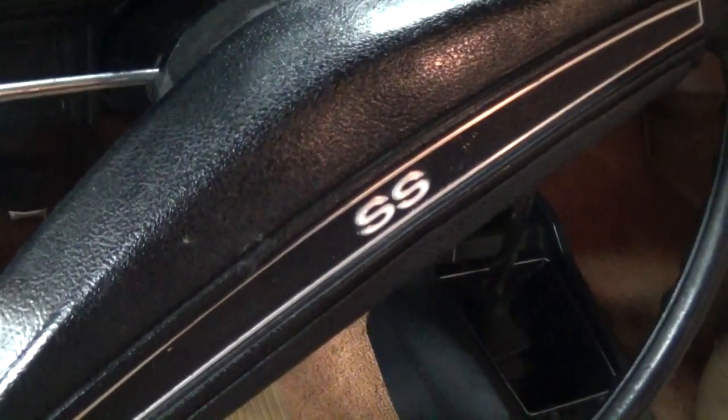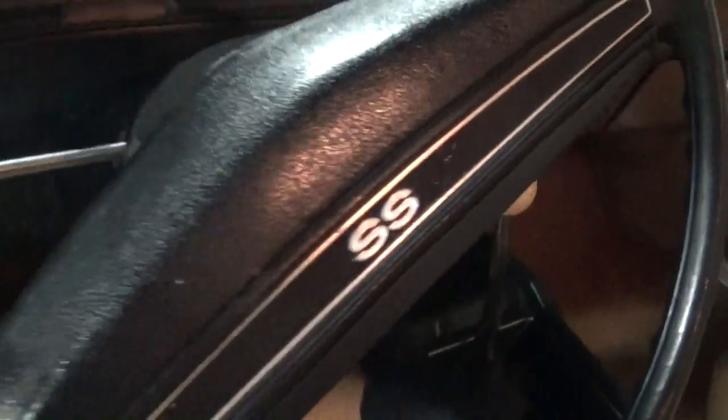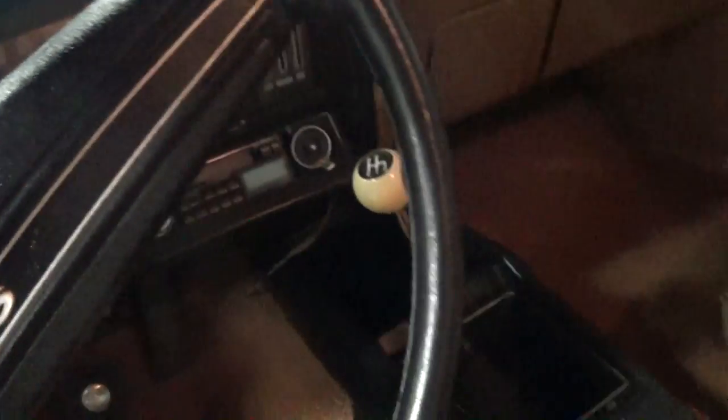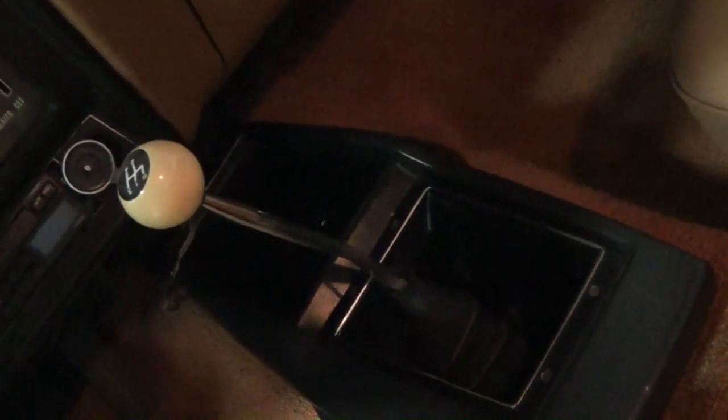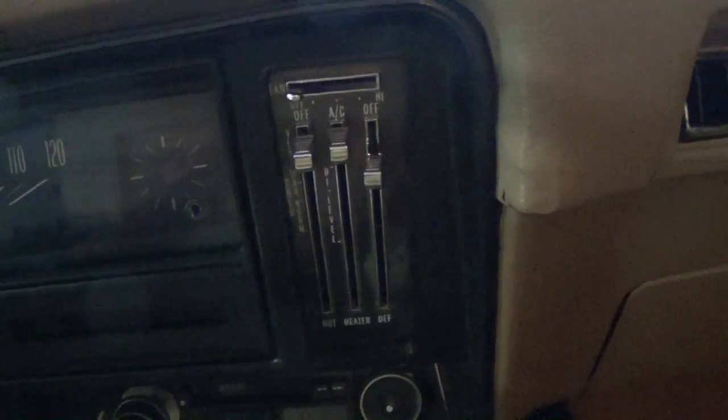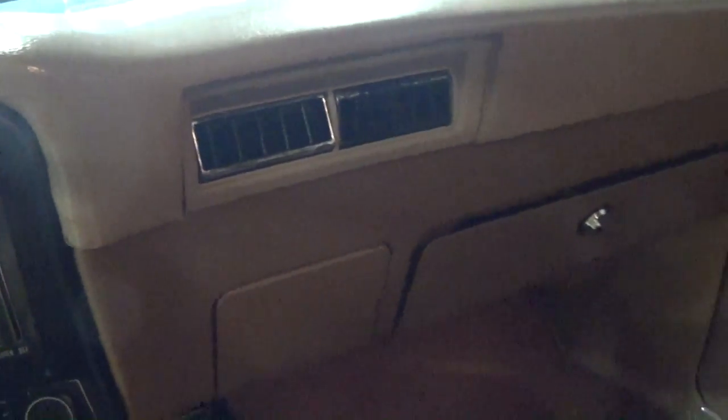You do have the SS badging on the center of the wheel here. 120 mile per hour speedometer and a fuel gauge to the left — pretty simple gauge-wise. It is a four speed car; that's a Saginaw four speed, so that definitely makes it a lot more fun. It does have factory AC as well — you can see the vents right there.